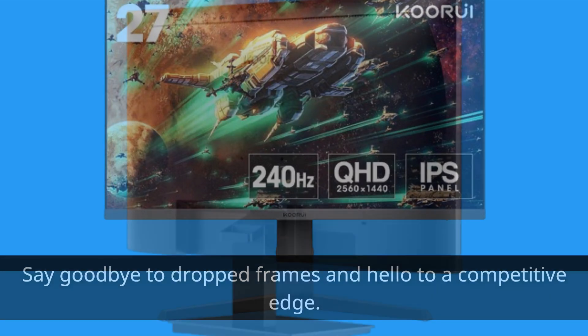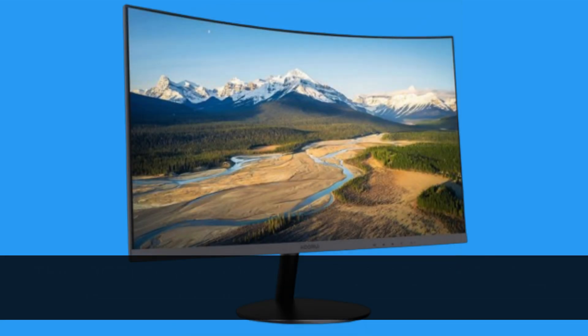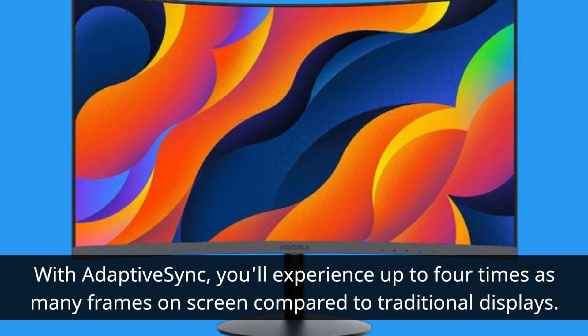The KORUI monitor features Adaptive Sync technology, offering a virtually tear-free gaming experience. It has both HDMI and DisplayPort ports, with HDMI supporting 1440p at 144Hz and DisplayPort delivering higher refresh rates and resolutions at 240Hz. With Adaptive Sync, you'll experience up to 4 times as many frames on screen compared to traditional displays.